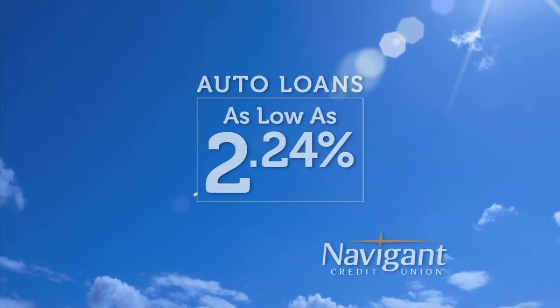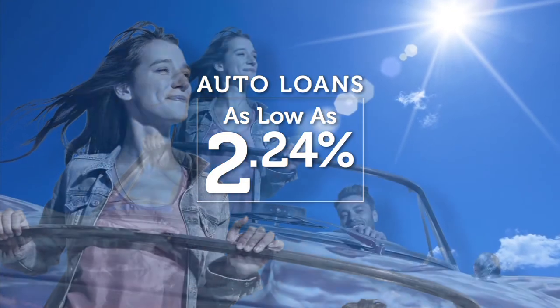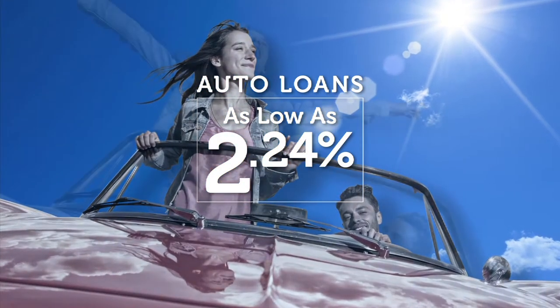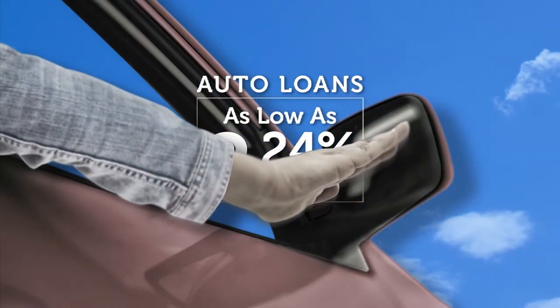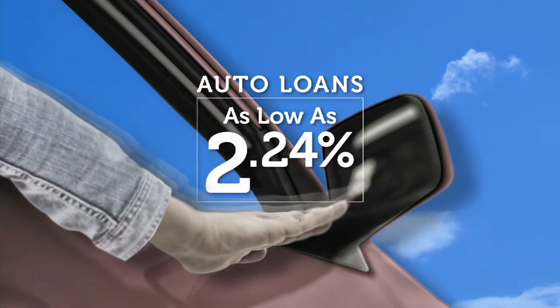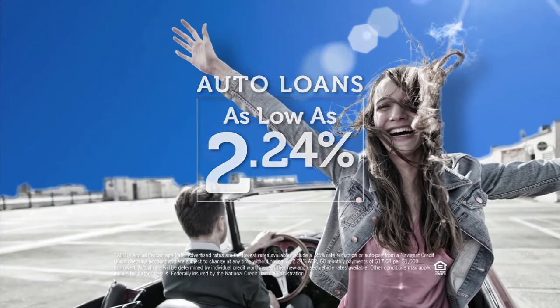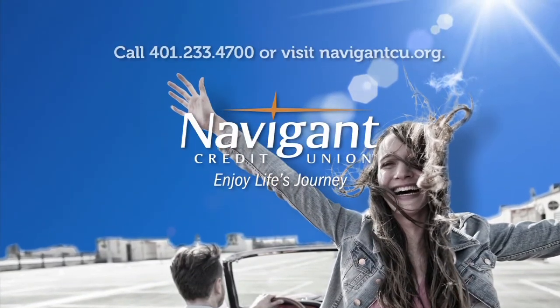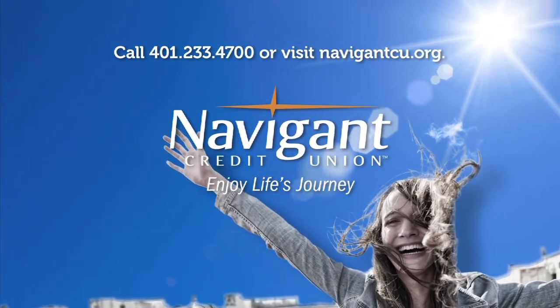Let Navigant Credit Union take a look at your rate. We could help you refinance and maybe save you money every month. Navigant Credit Union — Enjoy life's journey.